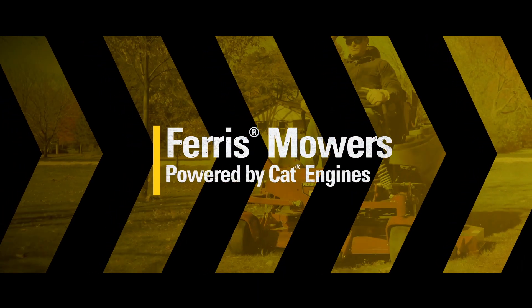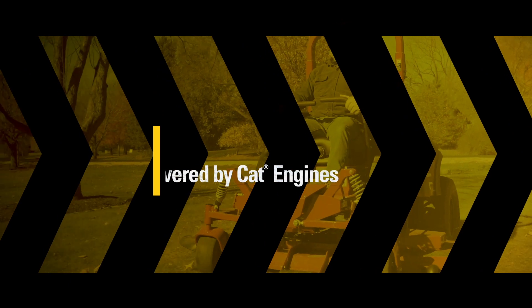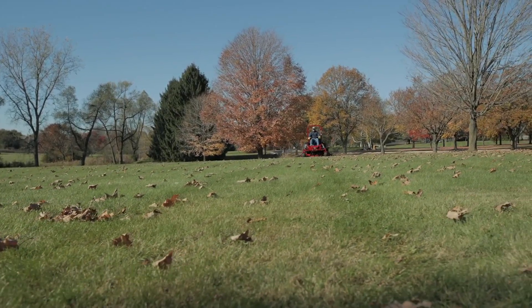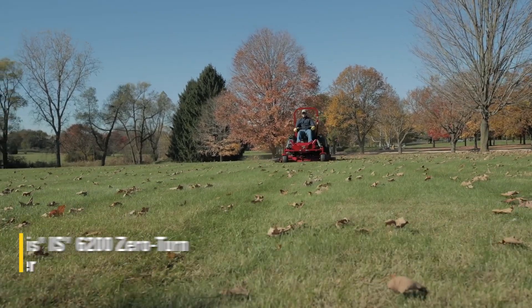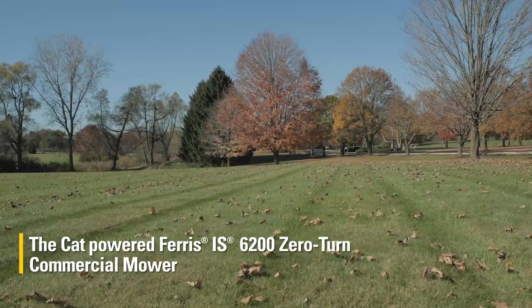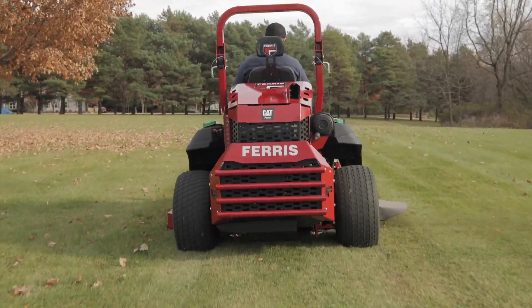First things first, this ain't your granddaddy's lawnmower, not even close. This, lawn junkies, is the CAT-powered, diesel-fueled Ferris IS 6200 zero-turn commercial mower. You're probably thinking to yourself, what's so special about a lawnmower? Well, for lack of a better term, a lot.